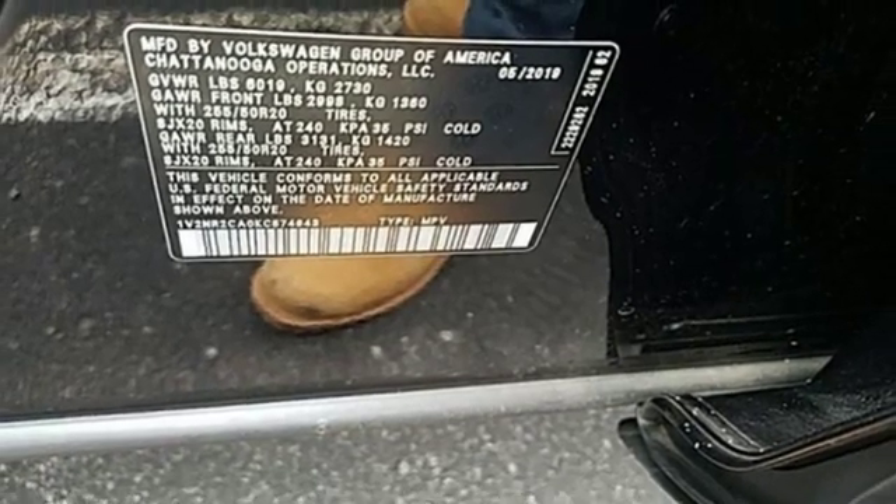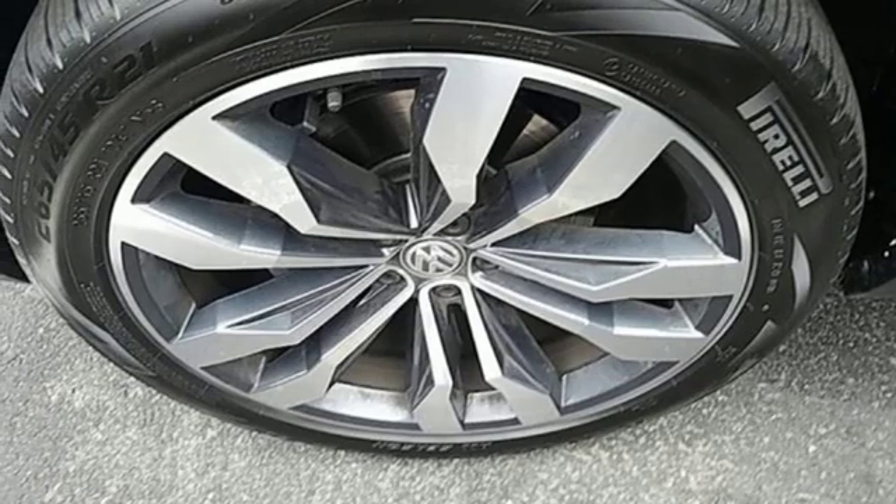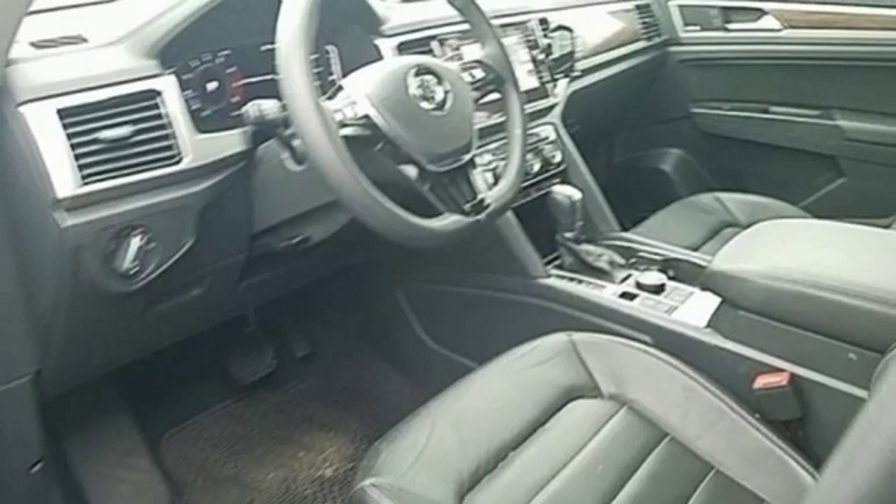Power heated mirrors, external memory control, hands-free lift gate, doors and push-button start proximity key, and V6 engine.